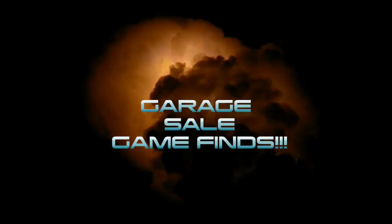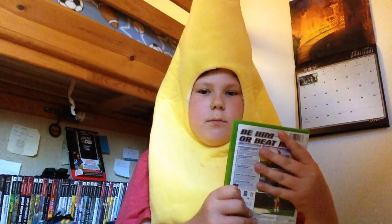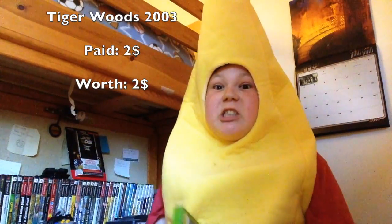Hello, it's the banana, and today I'm going to be doing another episode. This first thing I got was kind of stupid, but it's an Xbox game. It's Tiger Woods PGA Tour 2003.